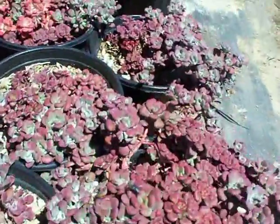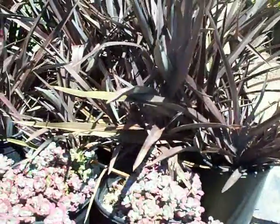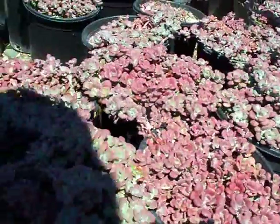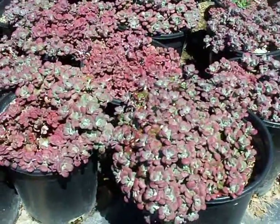You can see how it measures up against the height of this mid-sized Phormium. Sedum purpureum — a succulent.